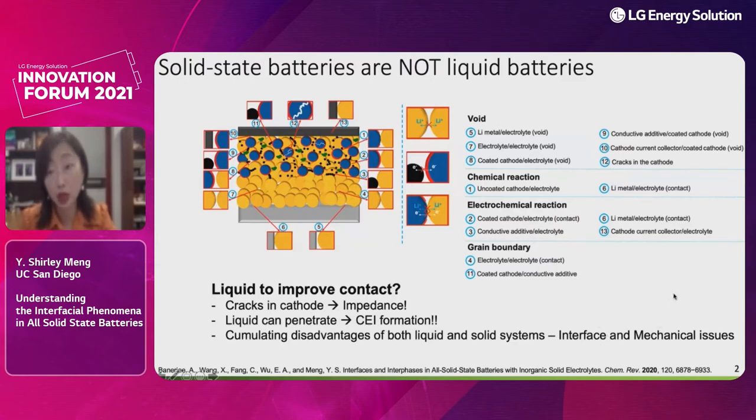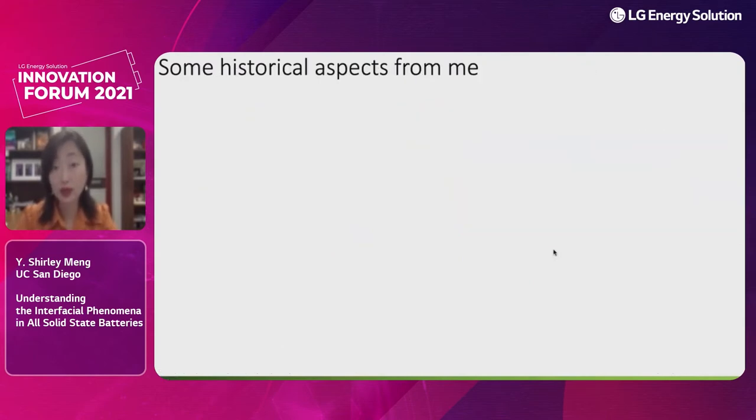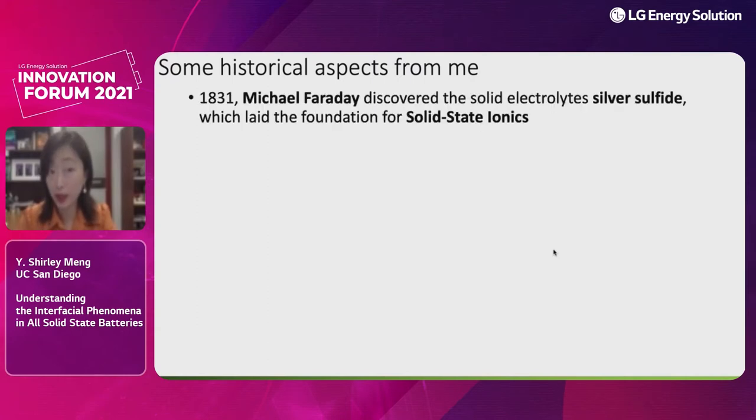For liquid electrolytes, if you have alloying-type anode materials like silicon or lithium metal, the continuous penetration of the liquid can cause problems at the cathode-electrolyte interface or solid electrolyte interphase on the anode side. So can we utilize the solid-state electrolyte's non-flow, rigid properties? We also want to avoid the cumulative disadvantages from both liquid and solid systems. Today I'll mostly focus on understanding interfacial challenges, and later touch on mechanical challenges. In our all-solid-state batteries, there is no drop of liquid in our cells.